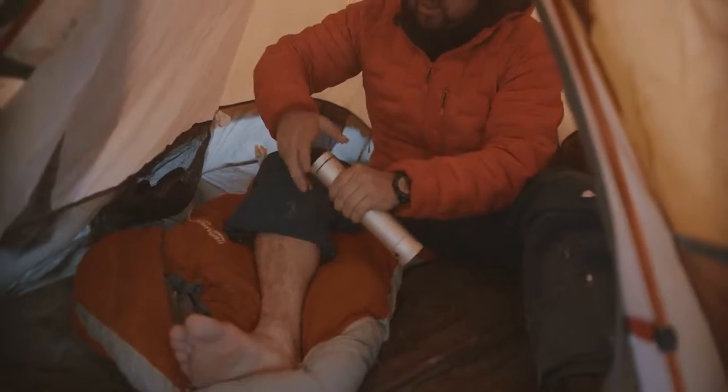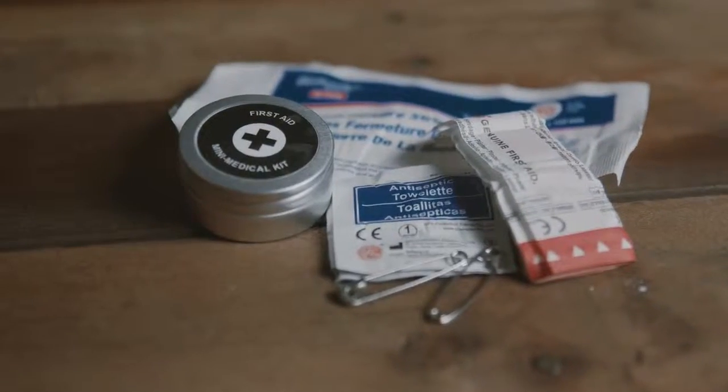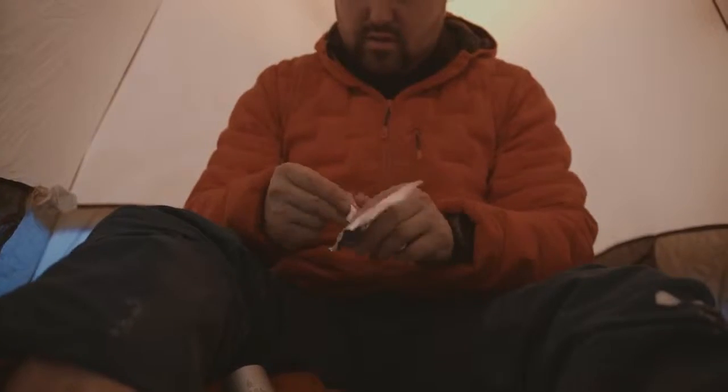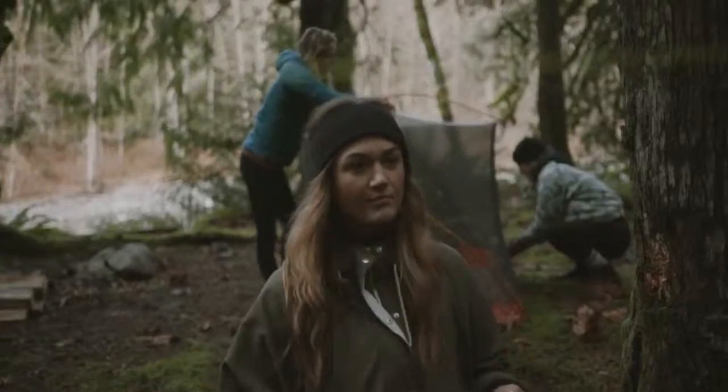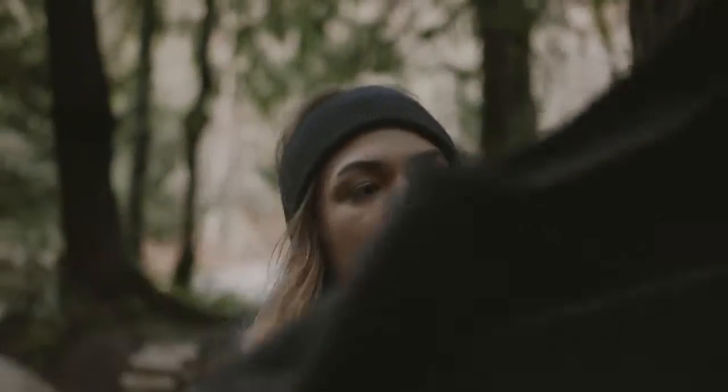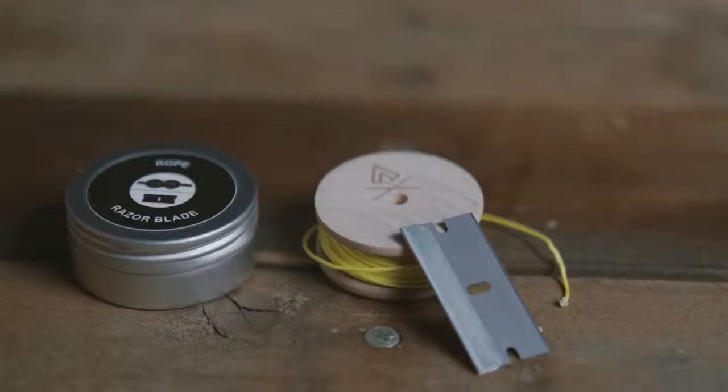The Mini First Aid Kit holds 6 bandages, 10 wound closure strips, 2 antiseptic wipes and safety pins — just enough to take care of minor injuries and annoying trail blisters. The 25 feet of marine-grade rope has 250 pound breaking strength, more than enough to hang a dry line, repair broken laces or secure your gear.